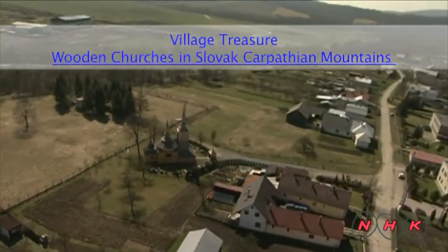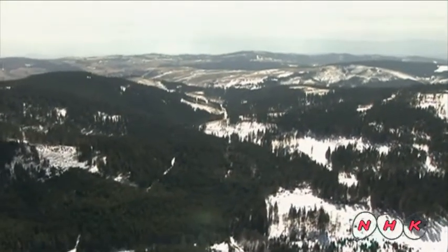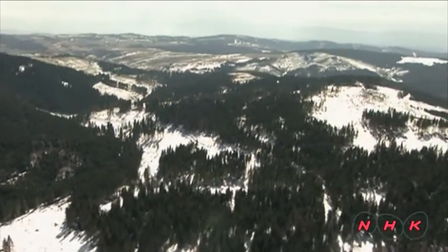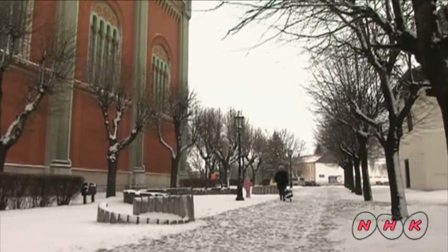Village treasure: wooden churches in the Slovak Carpathian Mountains. The Carpathian Mountains range stretches across the northern part of Slovakia. Its gentle slopes are covered with deep forest. Eight churches made of wood from these forests are listed as World Heritage Sites.